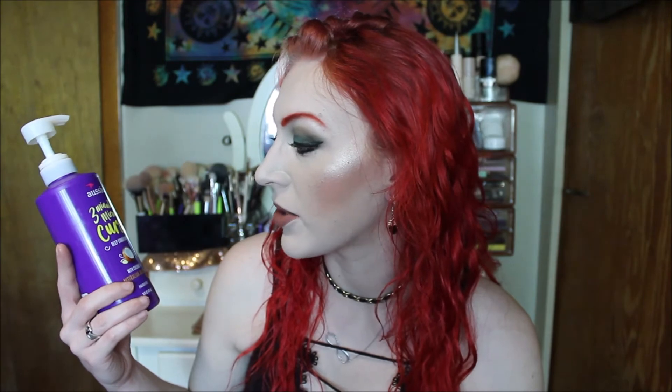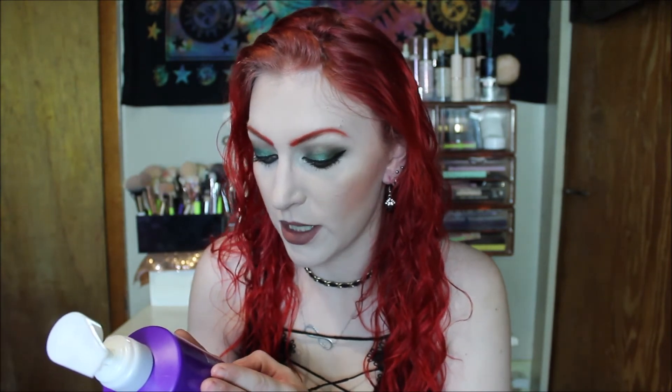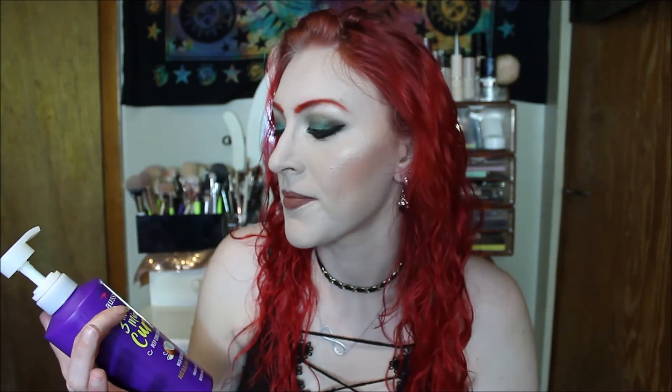This does have silicones in it, but I love the Aussie 3 Minute Miracle. I don't have it right now because I used mine all up, but this is the 3 Minute Miracle Curls with coconut and Australian jojoba oil. If you think the regular 3 Minute Miracle is rich, this is even richer and thicker, and I love the big pump on it. It does have dimethicone, so if that's a no for you, skip it — but if you don't mind, this is so deep conditioning it's amazing. I do notice if I use this I have a really good curly hair day. They've got different ones too, depending on what your hair needs.